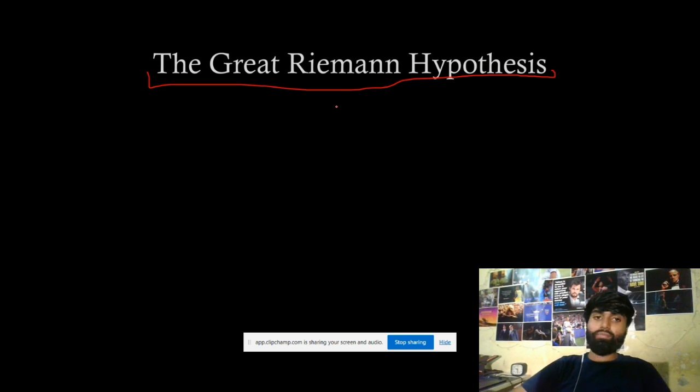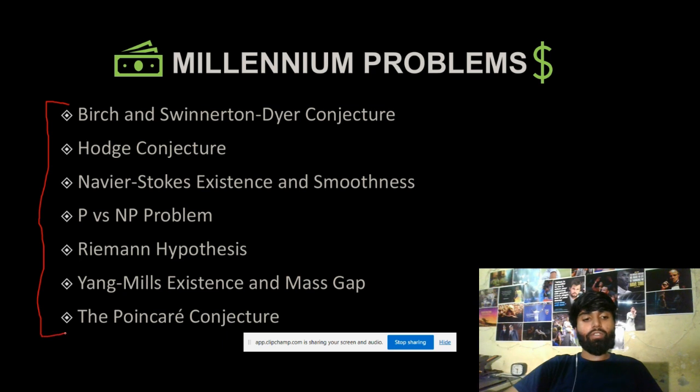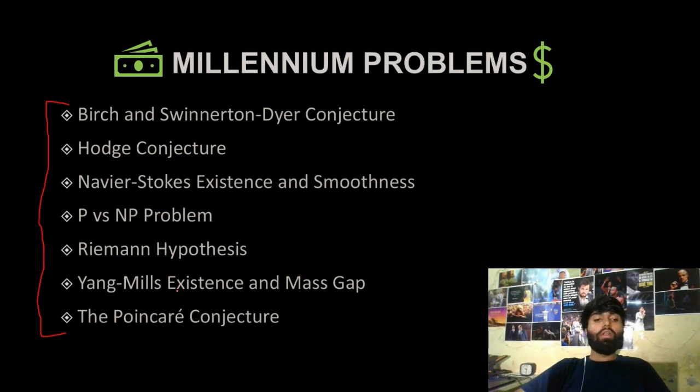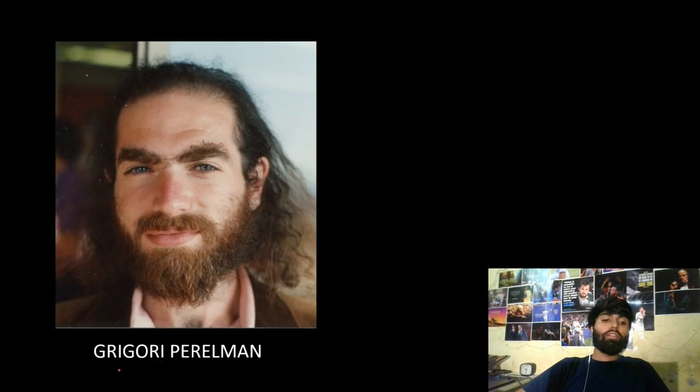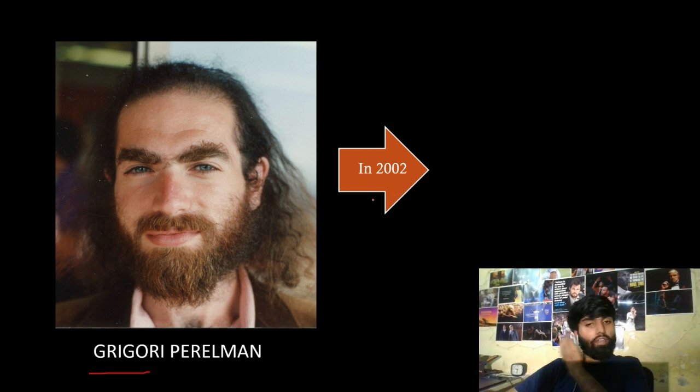There are seven million dollar problems published by the Clay Institute, so if you solve any one of them you will be getting a check of one million dollars. Among these seven problems, the Poincaré conjecture was solved by Grigori Perelman, a mathematician who solved it in 2002, but he refused to take the one million dollars from the Clay Institute, saying he did it for the mathematics. The paper was peer-reviewed and the problem is now considered solved.